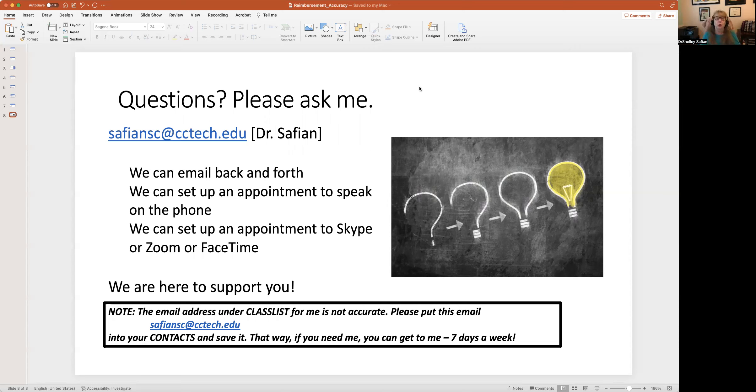So as you are learning, please email me at sapiensc@cctech.edu. The email address under the class list in the course is not accurate — it will send your email to one of the rings of Saturn and I will never see it. Email sapiensc@cctech.edu. I will reply within 24 hours, answer your questions. If you want to set up an appointment to talk on the phone, we can do a one-on-one Zoom or FaceTime — whatever is most convenient for you, because I'm here to help you learn accurately. Have a great week — see you next time.